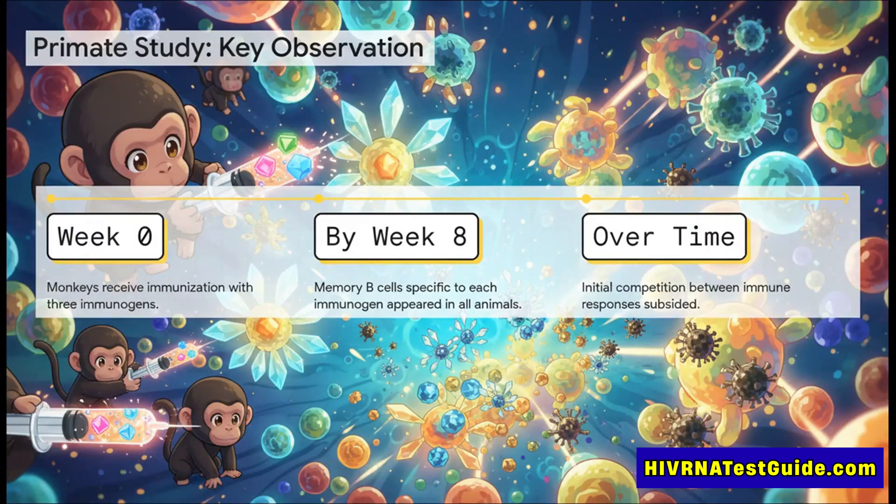And what they found in the primate study was really promising. After just eight weeks, the monkeys had generated memory B cells for all three of the targets. There was a little bit of initial competition between the immune responses, but that quickly leveled out, and all three developed successfully.